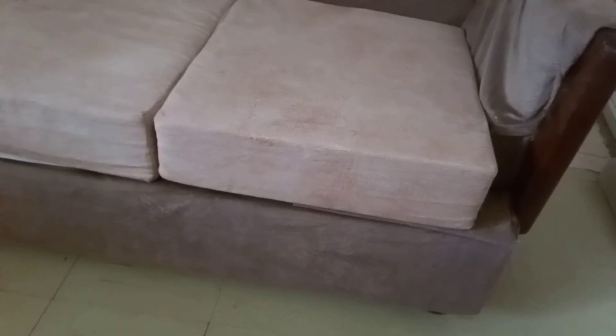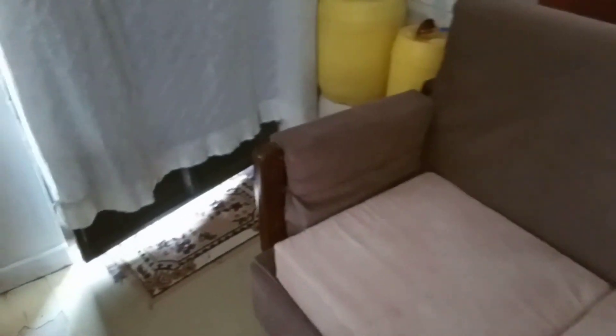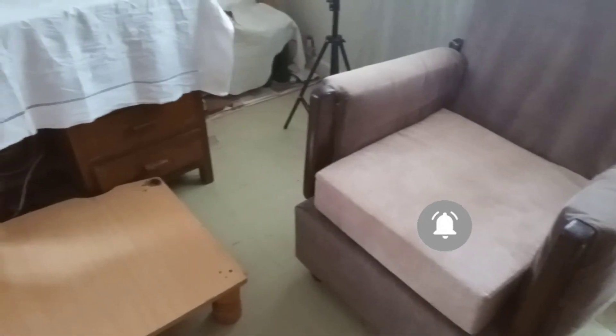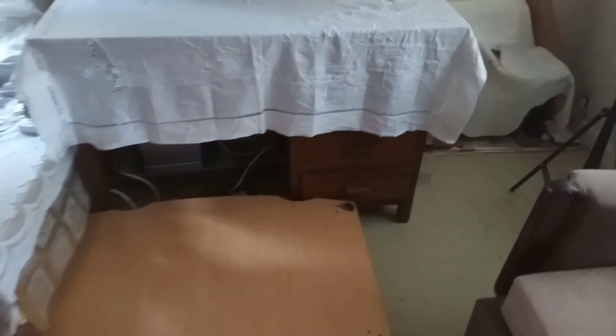That's a tour of my living room. This is how my three-seater looks like. Please like and subscribe to my YouTube channel — kindly support a sister girl. That's just about it on the living room. See you on the next video, bye, God bless you!